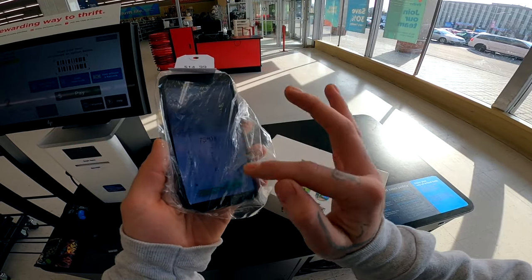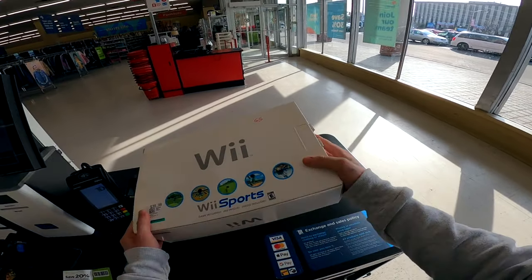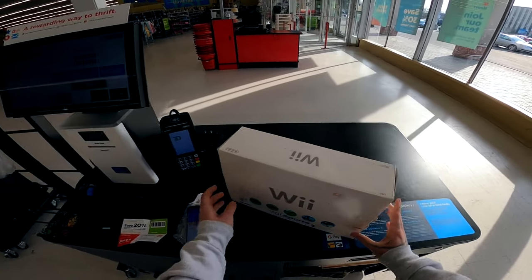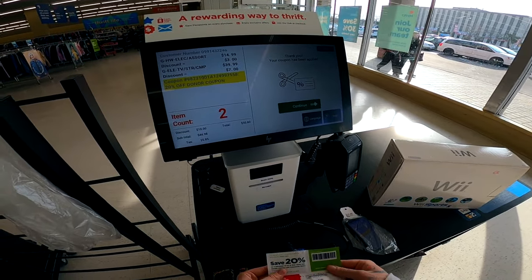We got the phone tested and working — I think it's an Asus phone. Then we got a Wii in the box, Wii Sports edition with the box — that's crazy — only 30 bucks, plus we got a coupon code that took off 10.